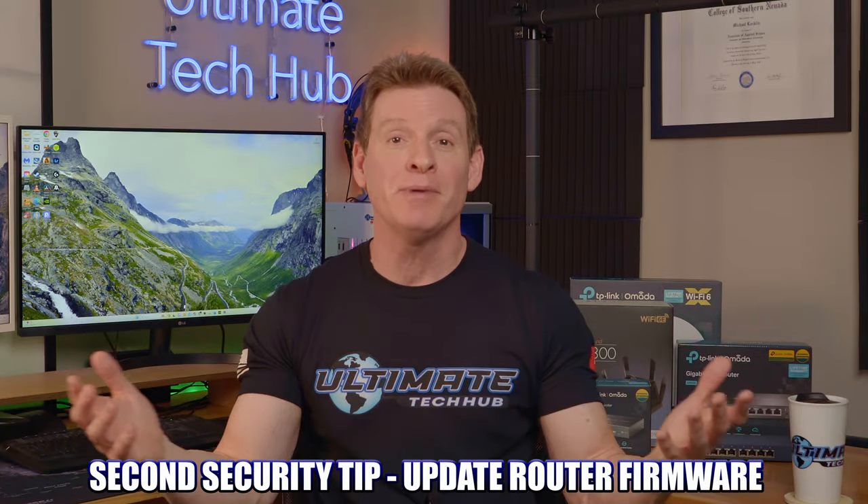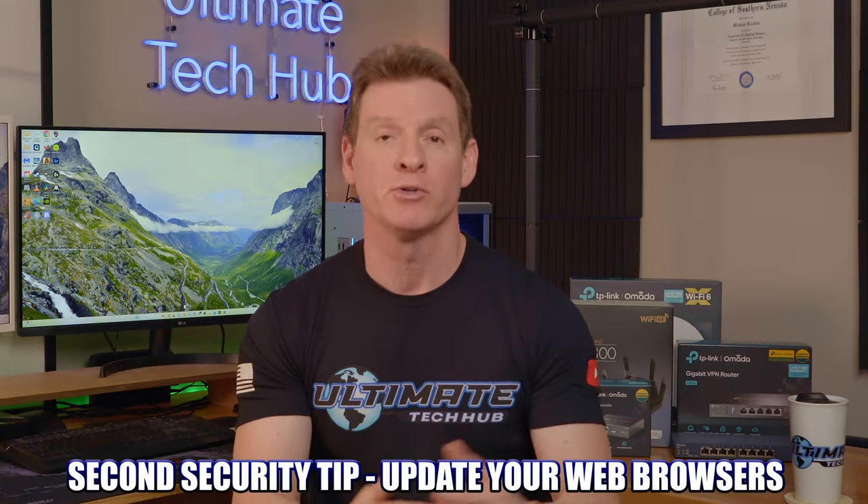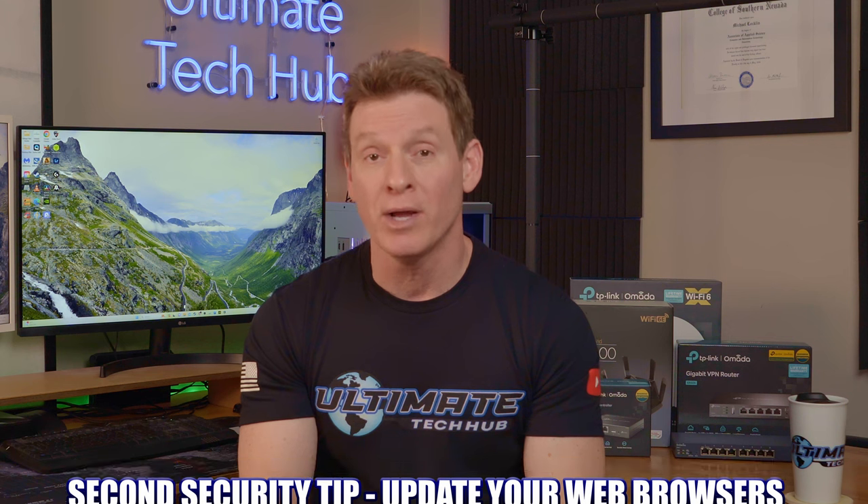Second home security tip: update your router's firmware and your web browsers. Log into your router's IP address, look for firmware updates, check for updates, and install them. You can make this process automatic by checking the auto update box. Also update the browser you're using — for instance, in Google Chrome, go to Settings and look for Update. These browser updates contain security patches for the latest threats. And once you're done browsing the internet, close the browser. Never leave your browser open for days on end — it's a huge security risk.